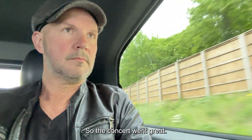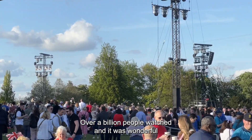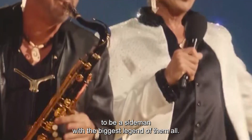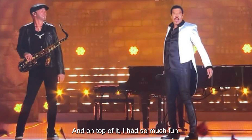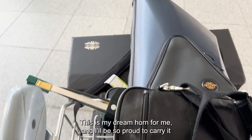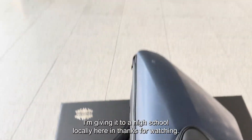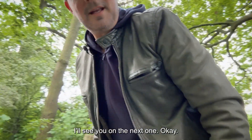The concert went great. It was an amazing night — over a billion people watched. It was wonderful to be a sideman with the biggest legend of them all. And on top of it, I had so much fun. This is my dream horn and I'll be so proud to carry it wherever I go. As for the Toman, I'm giving it to a high school locally here in Germany. Anyway, thanks for watching — I'll see you on the next one.